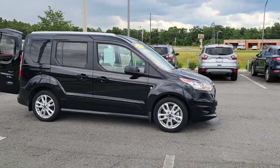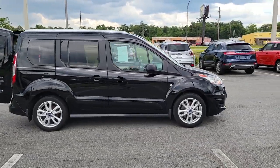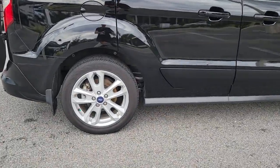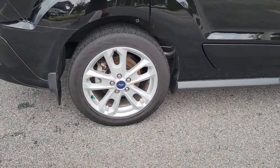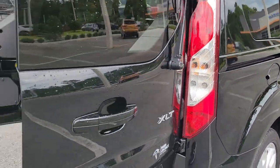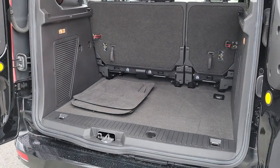Can you see yourself in the 2018 Ford Transit Connect? This vehicle is an outstanding buy with fewer than 40,000 miles on the odometer. Here's a Ford Transit Connect commercial — the comfortable and convenient small van that's ideal for use in urban settings.